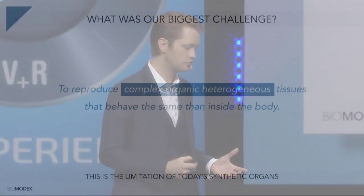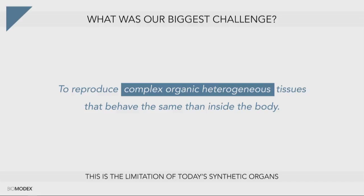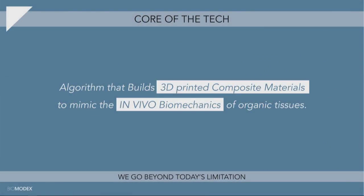Let's talk a little bit about the tech. There are many engineers in this audience. What is the tech of BioModex, and how does DS help us? Our biggest challenge was to reproduce the complex organic heterogeneous tissues of the human body — the most complex things you can find in nature — that behave the same as inside the body. That is why we developed a unique technology called in vivo tech. It's really the barrier when we think about competitors. It's the unique thing about BioModex: how the tissue can react exactly the same way on the synthetic organ.